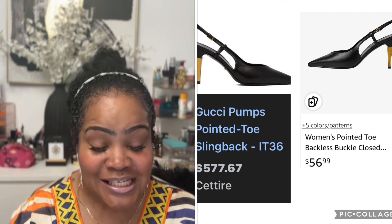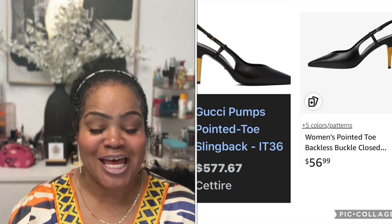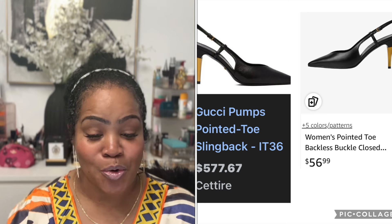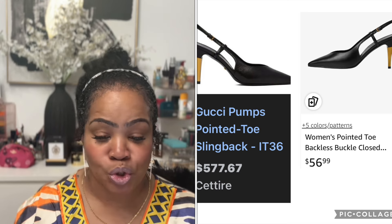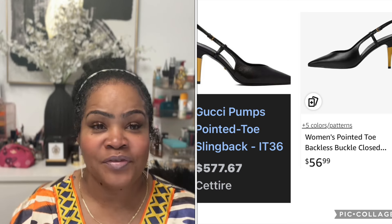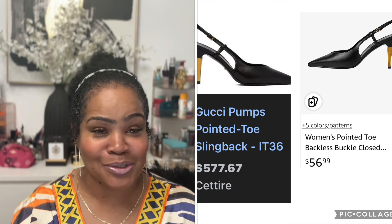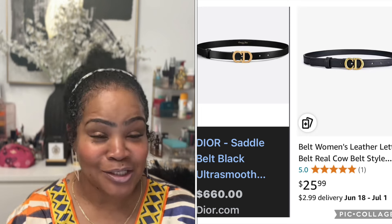Next item is a Gucci pointed pump toe slingback shoe. Gucci wants $577.67. Amazon has a very similar pair called the Women's Pointed Toe Backless Buckle Closed Shoe for $56.99, in comparison to the $577.67 shoe.